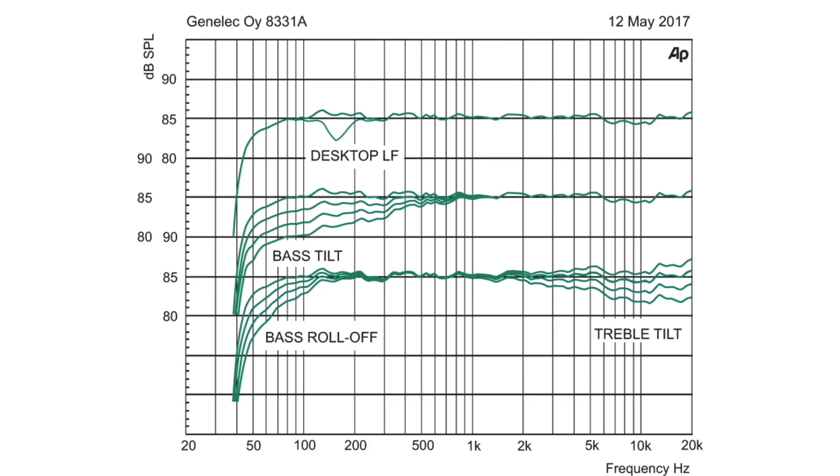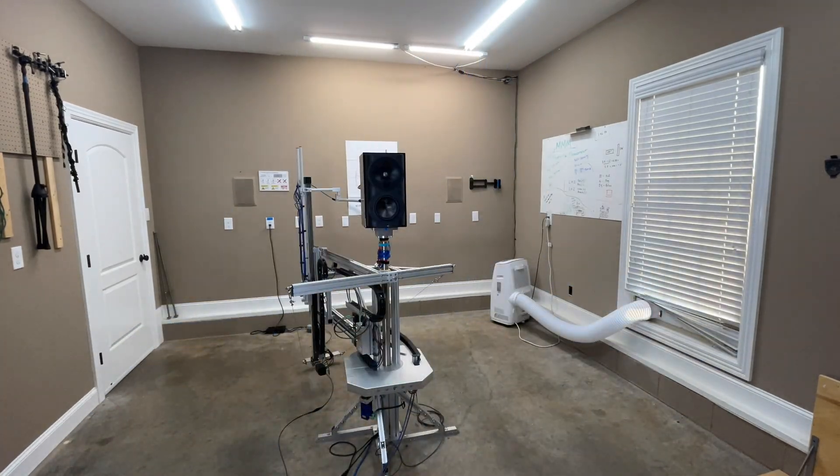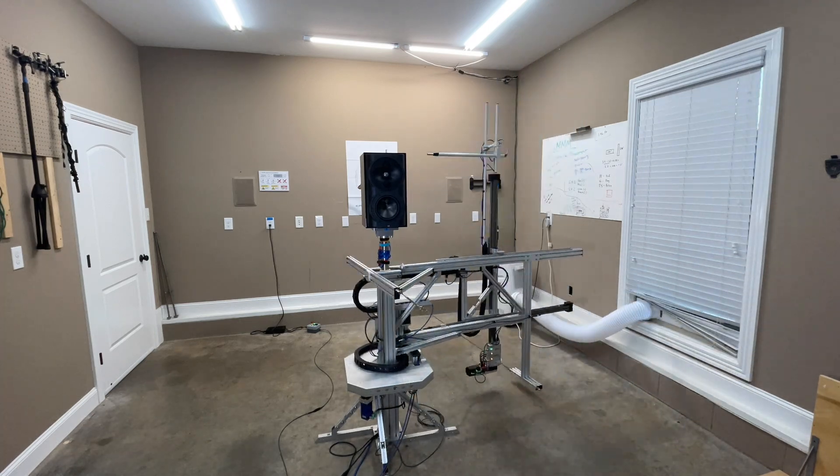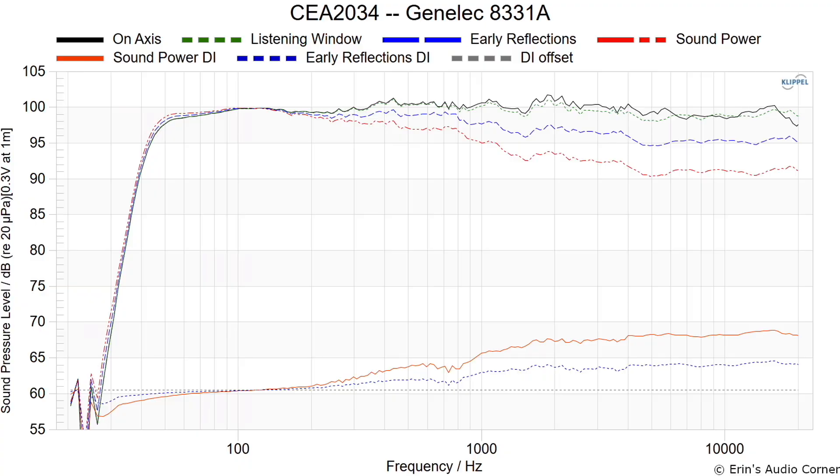These graphics are all on-axis only. In my data I go a bit further, but I didn't test the different dip switch settings because I needed to get these back to the owner as soon as possible. All the data you're about to see was collected using my Klippel near-field scanner — a state-of-the-art robotic measurement device that provides anechoic data in a non-anechoic environment. This first graphic is the CEA-2034.